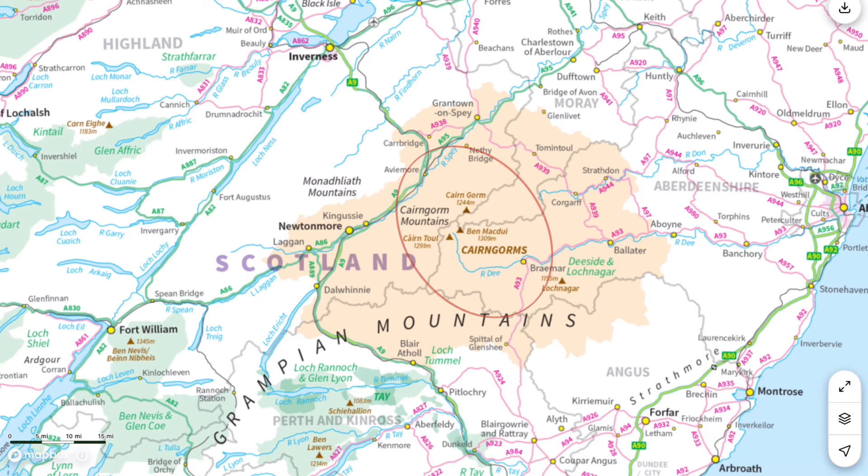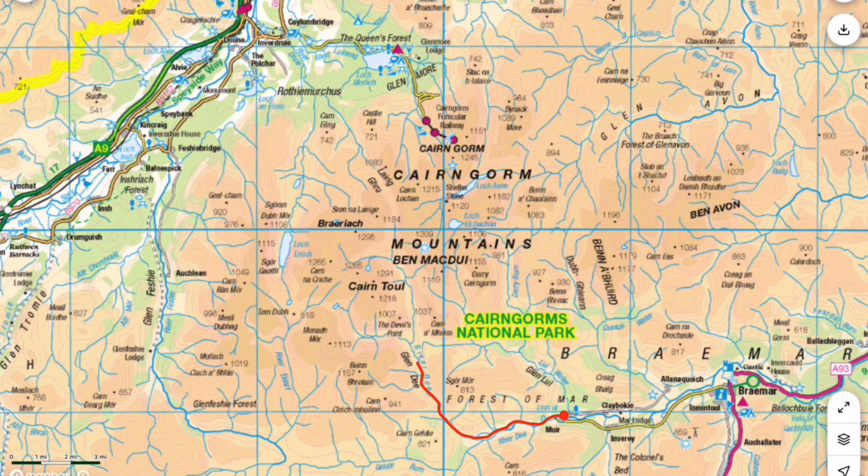Come join us for a four-day backpacking trip in the heart of the Cairngorms. This is part one, where we hiked through Lairig Ghru.